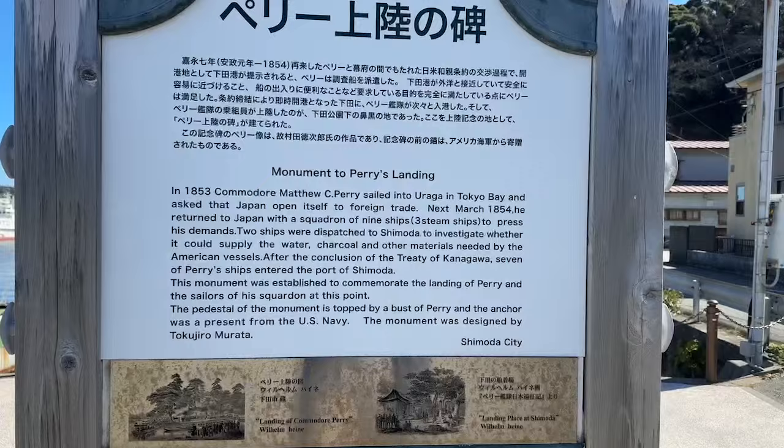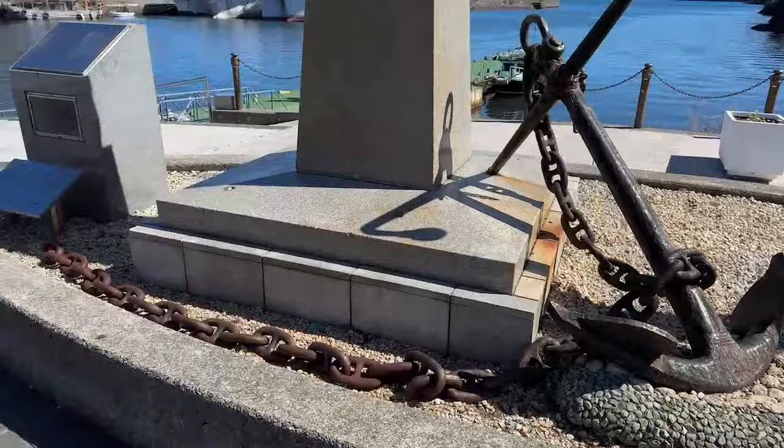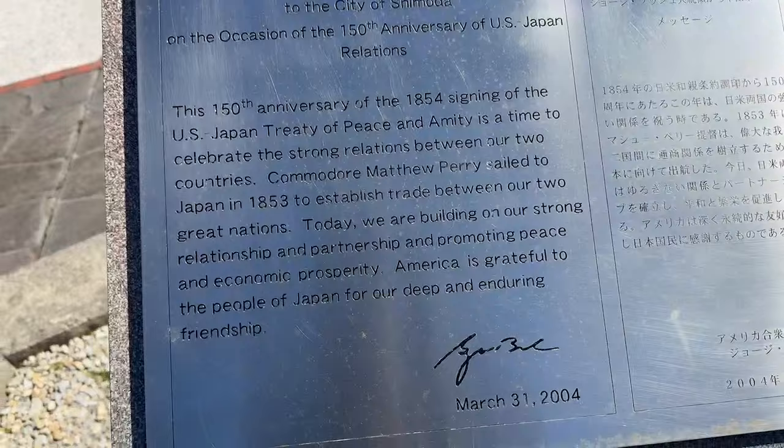The monument was designed by Tokujiro Murata. Very cool — it's a present from the Navy. Thank you guys. Over there in Yokosuka, not too far away. This is the friendship flame. The 150th anniversary of the 1854 signing of the U.S.-Japan treaty — the 150 years of bilateral relations. Commodore Perry sailed into Japan and it's signed here by the mayor of the time.